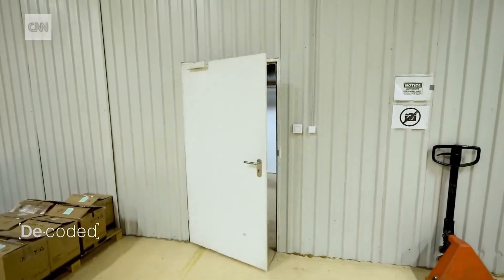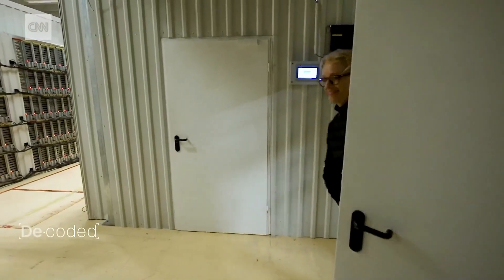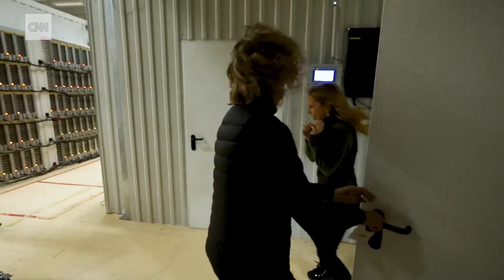It's like being in a wind tunnel. Would the computers overheat without this cold air? They would. And the more efficient your computer is, the more likely you are to be able to solve the algorithm, solve the block, and earn that Bitcoin.